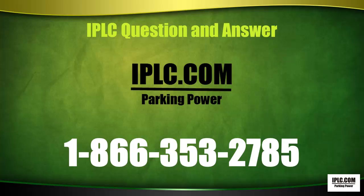IPLC Questions and Answers. Find us on the web at IPLC.com or call us toll-free at 1-866-353-2785.